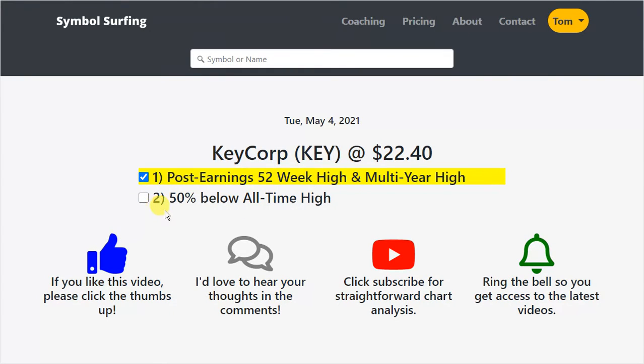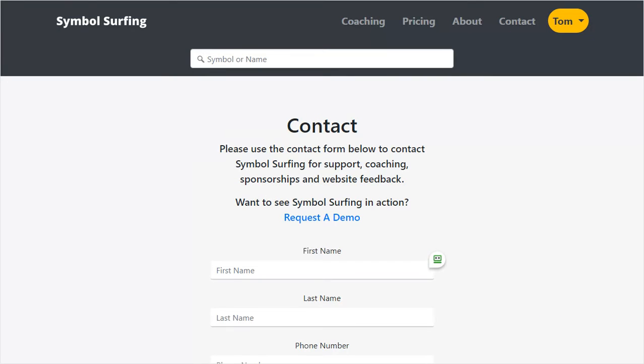Next we're going to talk about how it's 50% below the all-time high. And by the way, if you'd like to learn more about Symbol Surfing, feel free to contact me. There are monthly subscription options as well as a coaching program.